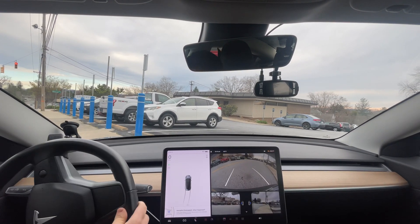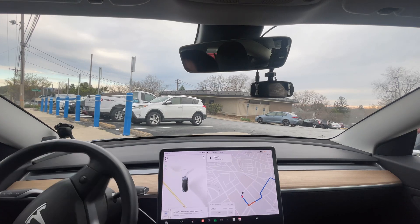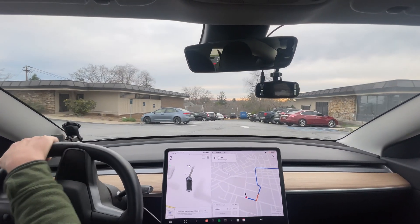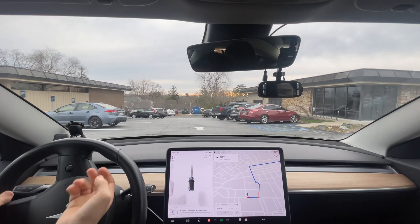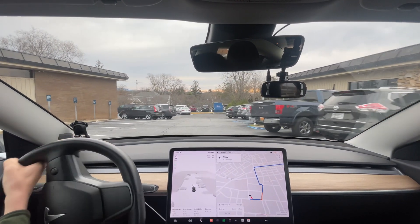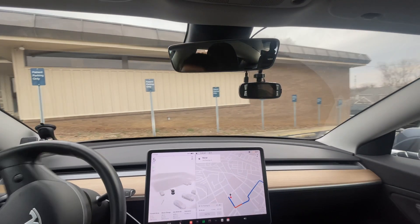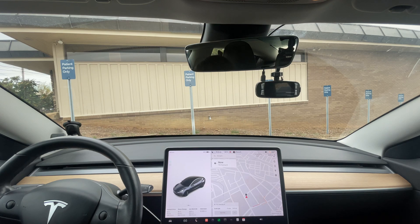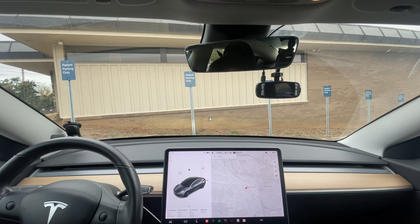Well, that's my fault because I let it pull a little bit past. Patient parking only — yup, that's me. Well, I think that was a long enough video everyone. I think that was doing great. I might do one on the way back, but if not, I will see you in the next video. I appreciate you watching. I got zero disengagements and the lowest amount of interventions on this drive yet. Love it. Bye everyone.